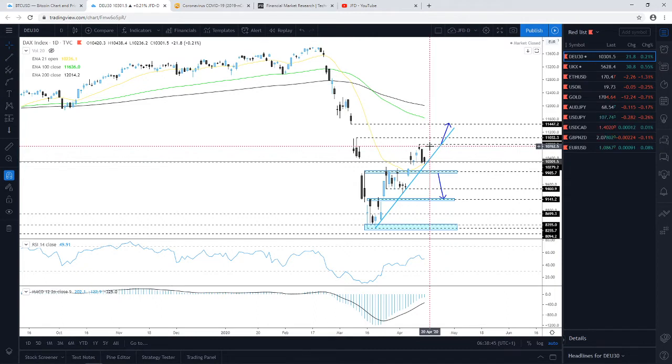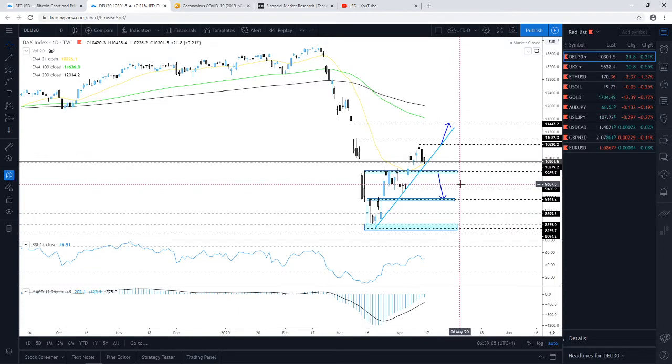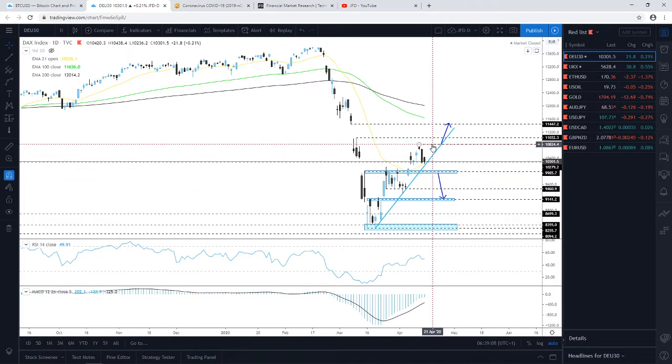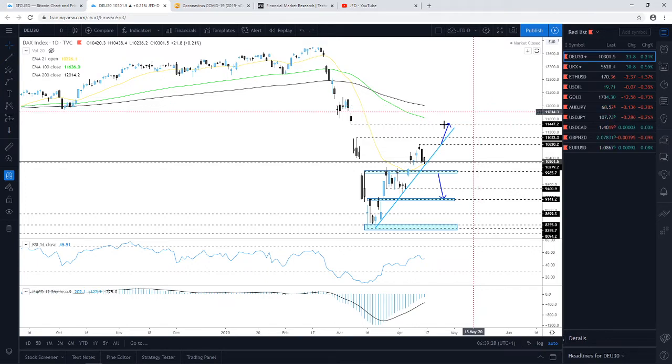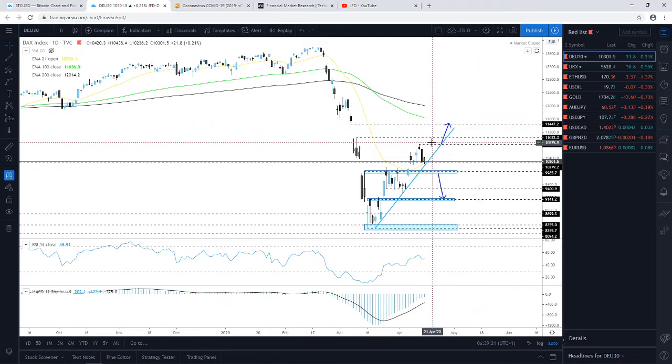We'll remain cautiously bullish for now. To get comfortable with higher levels, we need to see a push above 10,820 — up until there, the price could travel a little higher, fail to test the week's high, and then reverse back down. If coronavirus reports continue to come out on the positive side today, this could drag the index a little bit higher.